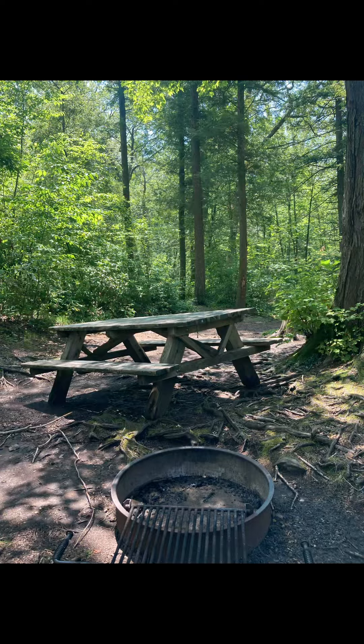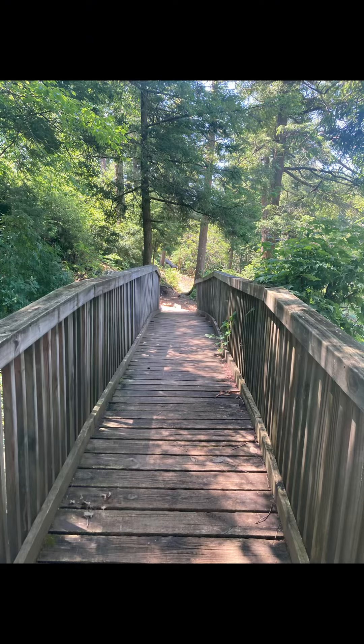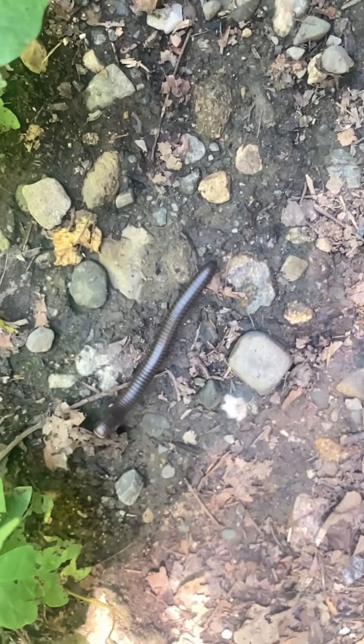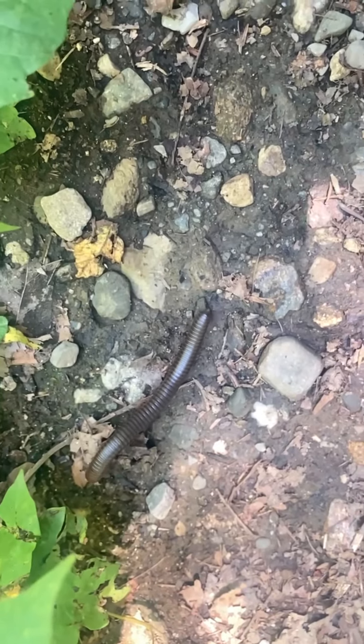Here's a charming little campsite. Hello, millipede — what's your hurry? Oh, that's just me speeding up the footage.